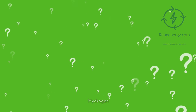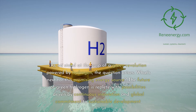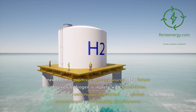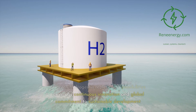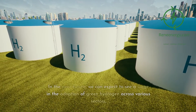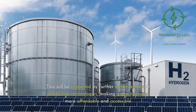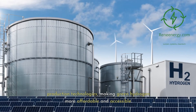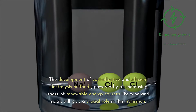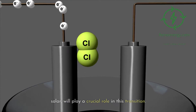As we stand at the cusp of a green revolution powered by hydrogen, the future is replete with possibilities driven by continuous innovation and global commitment to sustainable development. In the near future, we can expect a surge in the adoption of green hydrogen across various sectors, propelled by further advancements in production technologies making it more affordable and accessible. The development of cost-effective and efficient electrolysis methods, powered by an increasing share of renewable energy sources like wind and solar, will play a crucial role in this transition.